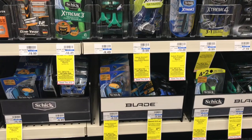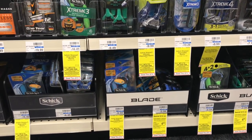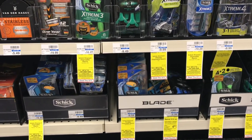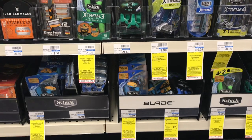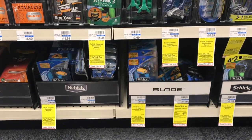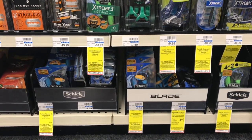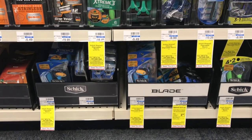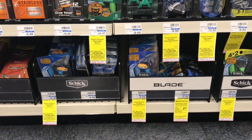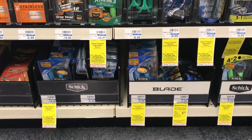On transaction number two, Schick disposable razors are going to be on sale for $5.99, and when you spend $15, you get a $5 ECB. You're going to split this transaction. Buy one and use one of the $3 off one coupons coming in the Smart Source insert from 5/13 — it includes both ladies and men, so pick and choose. Roll that $2 in ECBs and you'll pay $0.99 for one package of razors.